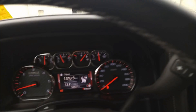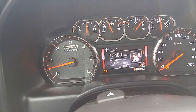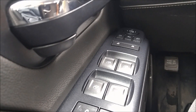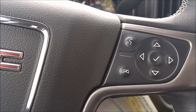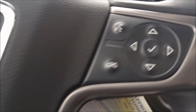Give you a shot of the dash — only 34,000 kilometers right there. You've got your 4x4, of course, auto headlights, full set of power features: power windows, power locks, power mirrors. And of course you can hook your phone up to the Bluetooth, make phone calls, text messages all through the truck. Play your own music too.